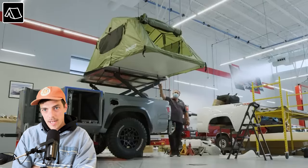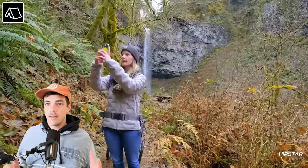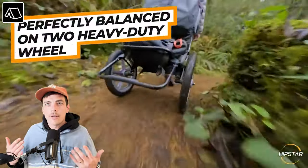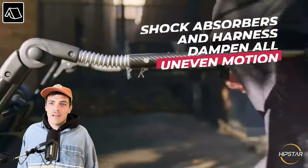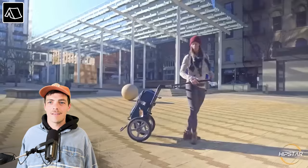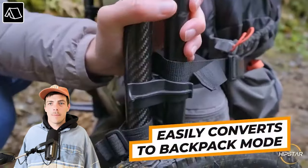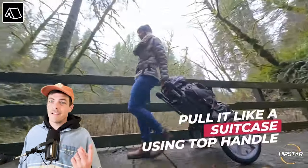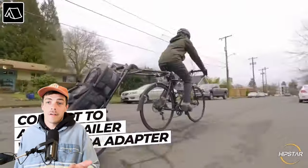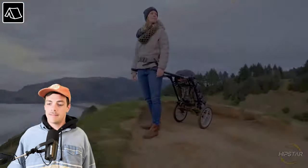Okay, this is the first product I think is dumb — sorry. It's called the Hipstar traveling cart or something. It's basically for people who don't want to wear a backpack, but let's be honest: those wheels are going to get caught on everything and you're going to get sore in a different part of your body. I'm not a fan of this product. If I passed someone on the trail using one of these, I'd be like, what the heck is that? Pass.